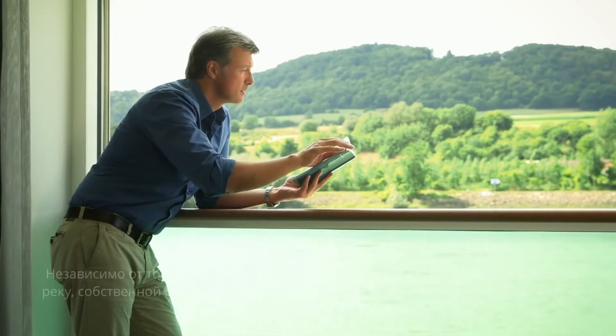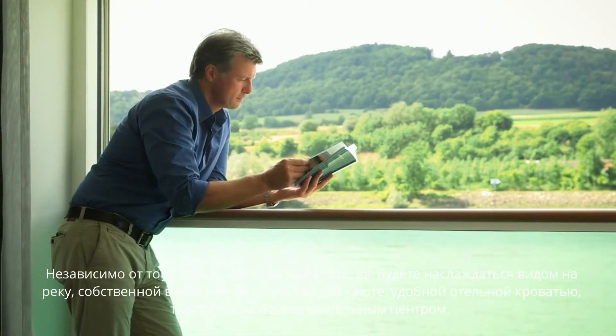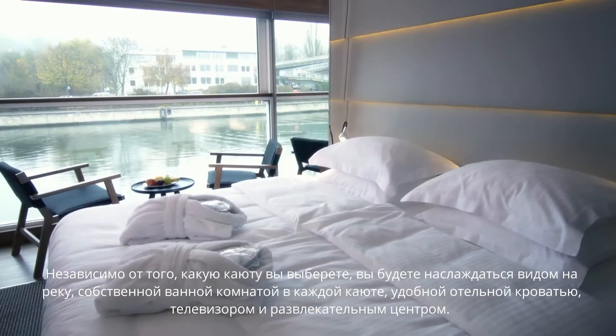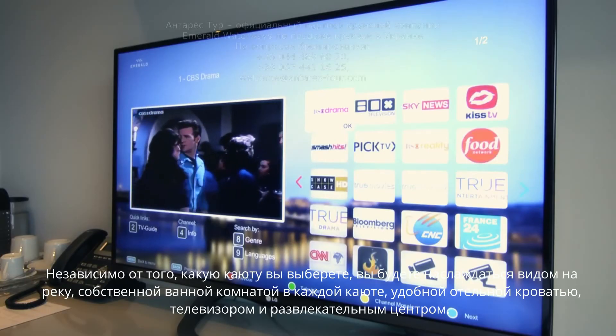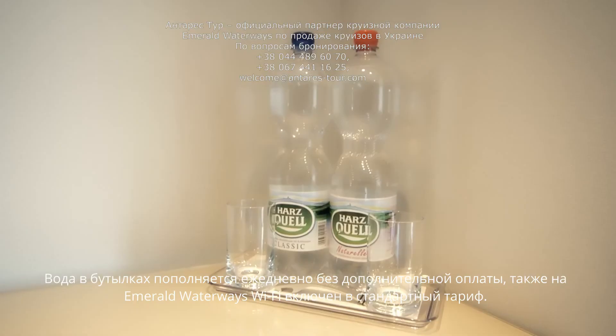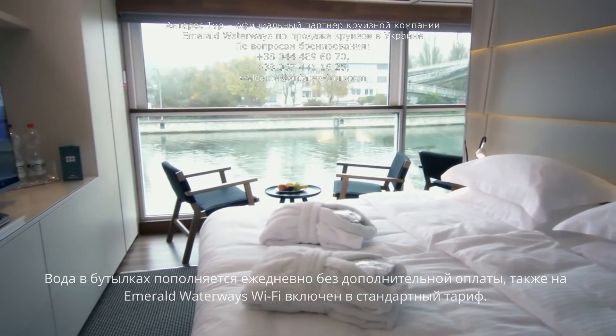No matter which room you opt for, you'll enjoy a river view, your own en-suite bathroom, comfortable hotel-style beds, TV and infotainment centre. Bottled water is restocked daily at no extra cost, and on Emerald Waterways, Wi-Fi comes as standard.